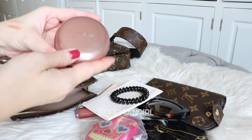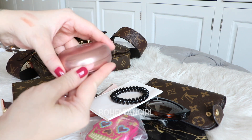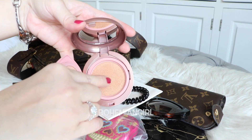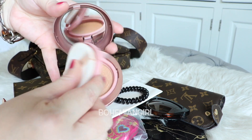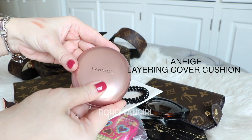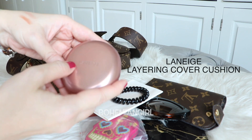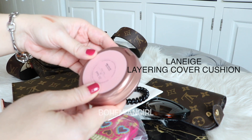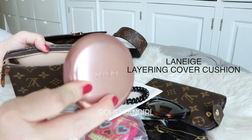This one is Laneige — I forget the exact name — but it's like a cushion foundation. The good thing is it has concealer on one part and foundation on the other part, so it's very convenient. I love everything all-in-one. Laneige is a Korean brand; I don't know if they have it in the US or Europe, but in Asia it's everywhere right now — very hot. I'll put the name in the description box. It has beautiful rose gold packaging.